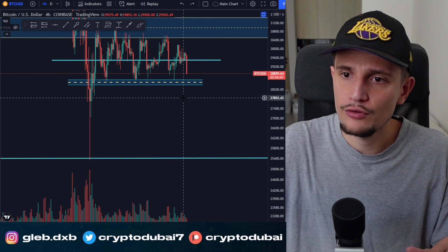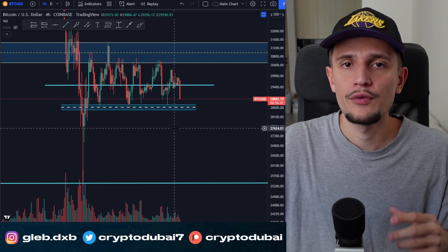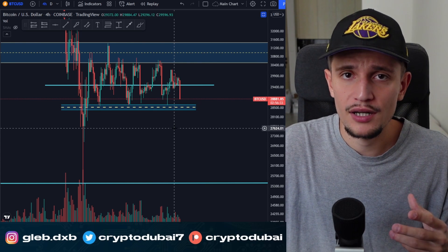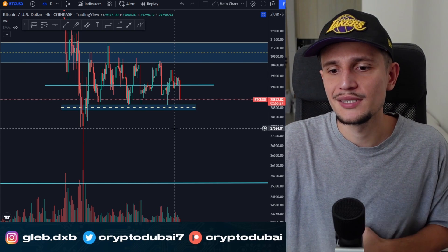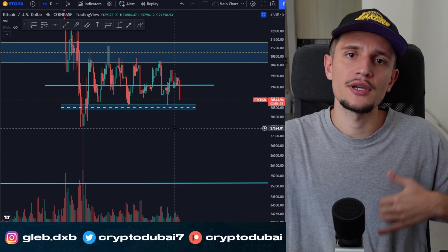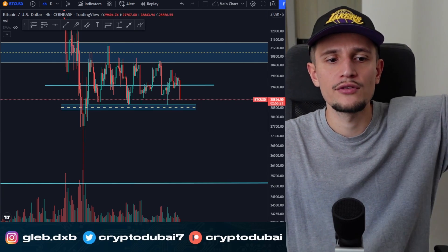If you have any questions or want to see more videos like this — explaining how to trade boring market conditions, uptrends, downtrends — let me know in the comments. Thank you all for tuning in. Make sure to subscribe, smash the like button, leave a comment below. See you for another tutorial — bye-bye.